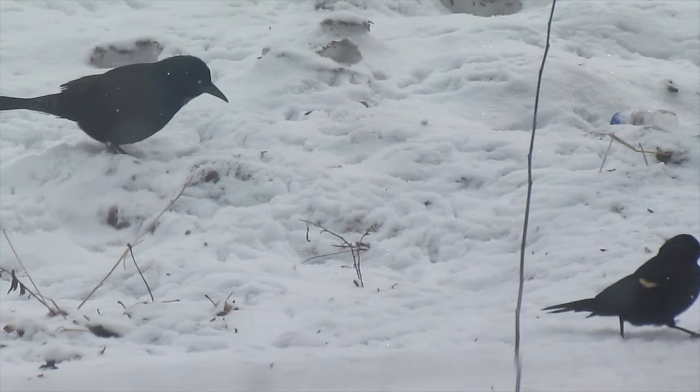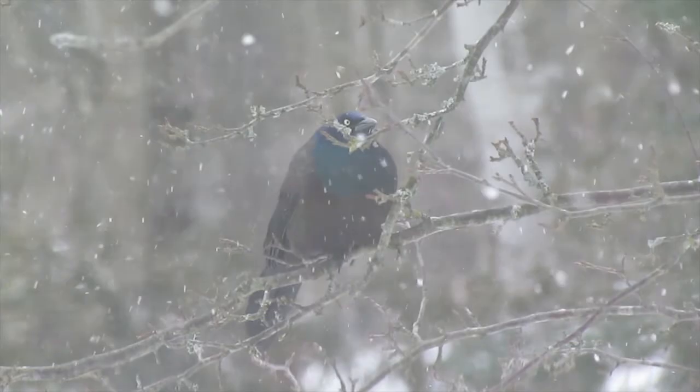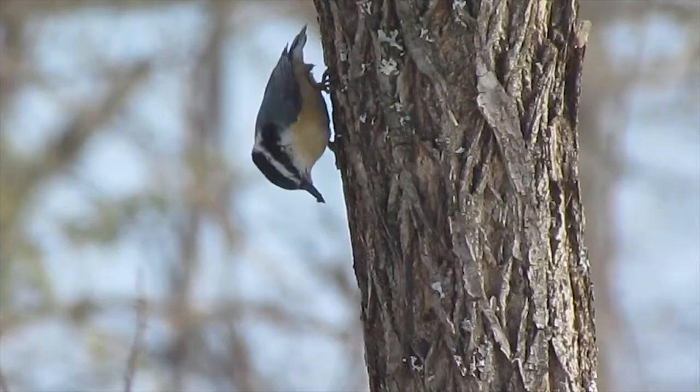They eat mostly off the ground in search for insects, earthworms, seeds, fruits and waste grain. They have an iridescent plumage of purple and blue that often looks blackish. They have a long heavy bill and bright yellow eyes.